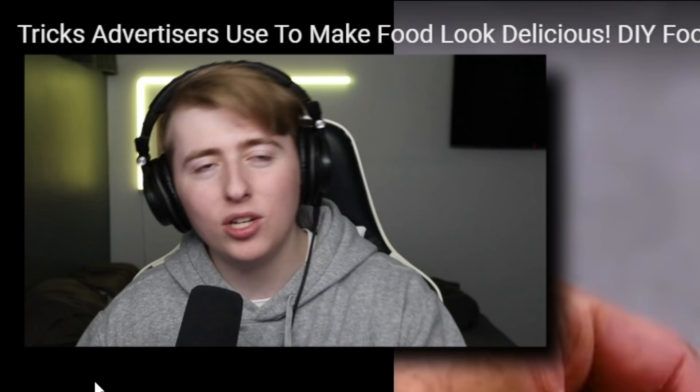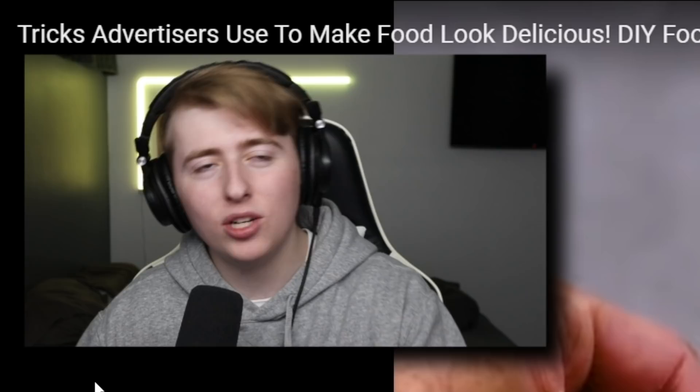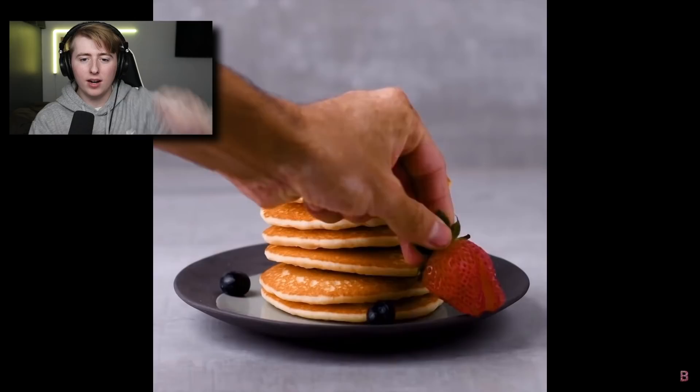And look at this — they're using cardboard! I actually knew about this one. On my facts YouTube channel I made a video showing commercials versus real life and this is one of the ones I covered. It's just insane — who would know that they put cardboard in between? Look at it, it makes the burger look bigger and nice and everything.